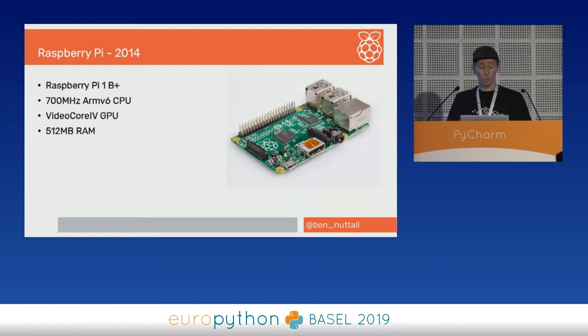The Raspberry Pi in 2014 looked like this — the Raspberry Pi 1 Model B+, the same standard as the original Pi. It's a 700 MHz ARM v6 with a VideoCore 4 GPU and half a gig of RAM. That's what we were working with.